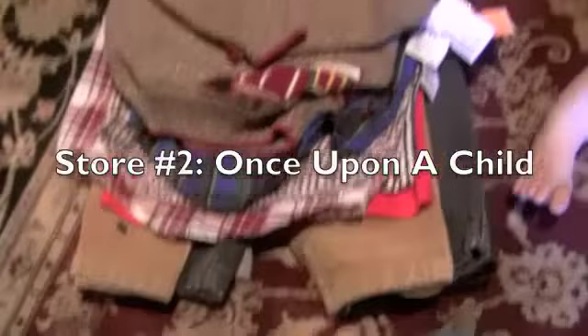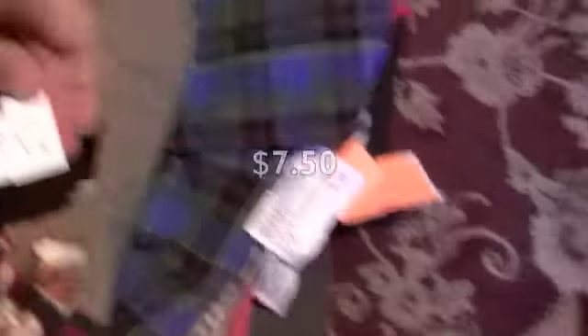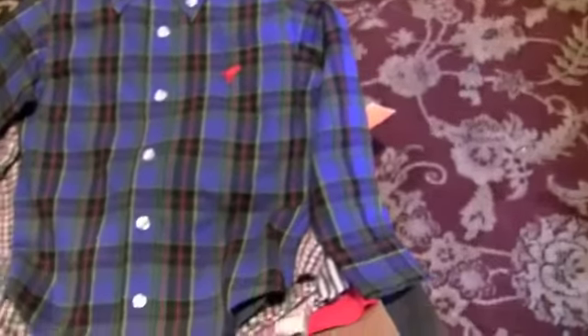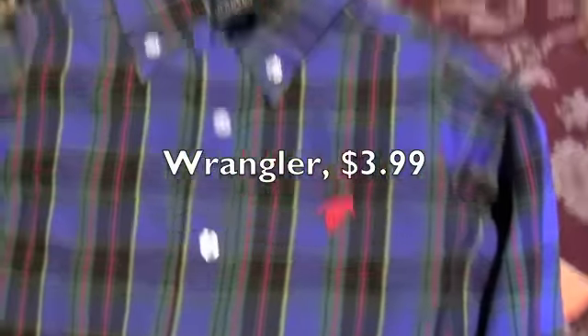This pile of clothes is from Once Upon a Child. The deals are okay but I found some decent prices. This was so cute I could not pass it up — it's like a warm sweater and it has a little train on it. I love things with trains and Pierce is also obsessed with trains, so that was $7.50, a little more than I wanted to spend but whatever. This was so cute too — I got a whole bunch of button-up shirts because they're warm and also very stylish. This one is by Wrangler, it has a little horse on it — pretty colors for fall.